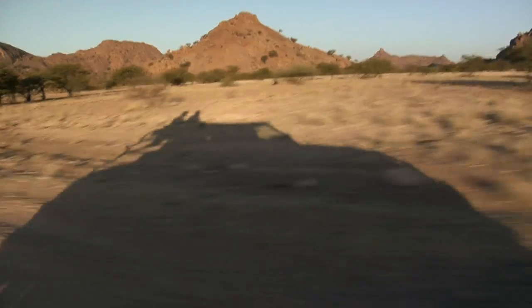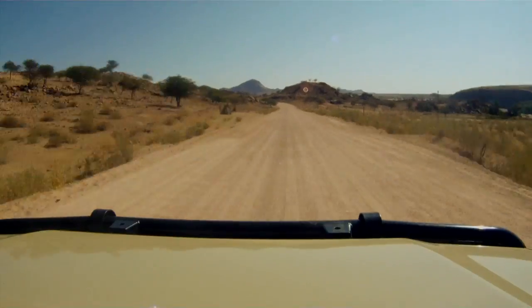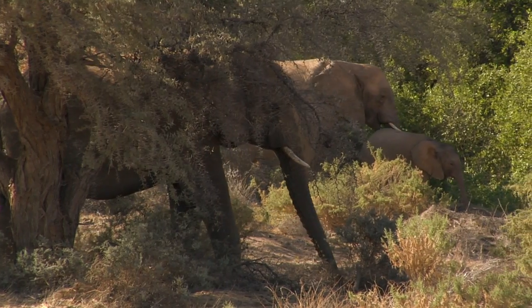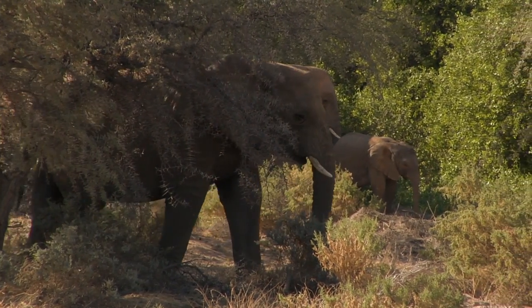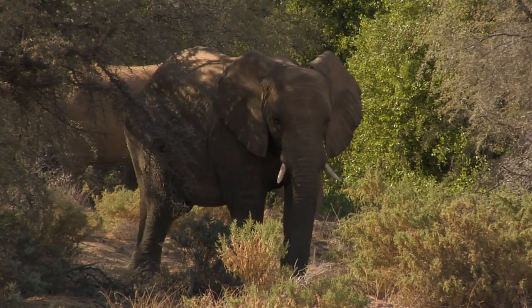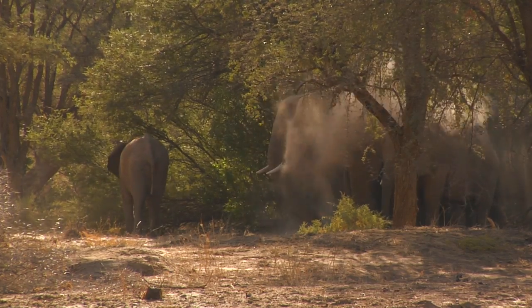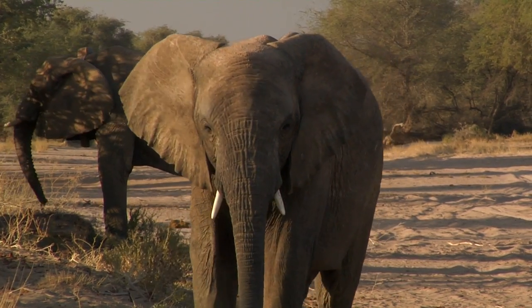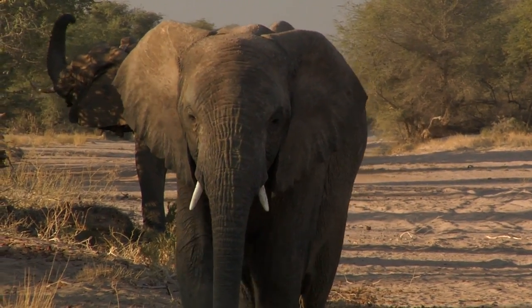Namibia is a leader in conservation in Africa in many ways. The conservancy concept started in the late '90s in Namibia has been setting an example for the rest of Africa on how to preserve wildlife. Conservation through utilization is probably one of the best ways to preserve animals. People tend to forget about the people of Africa and that these animals and resources have been their lifeline for centuries — we can't just tell these people it's off limits and they can't utilize these animals anymore. That's where poaching starts getting out of hand.